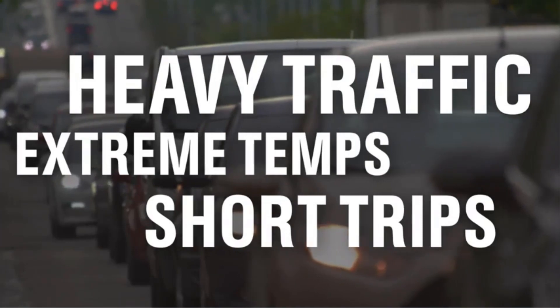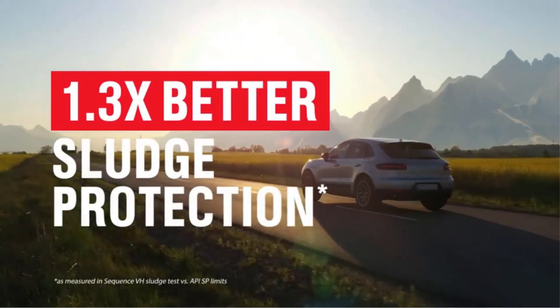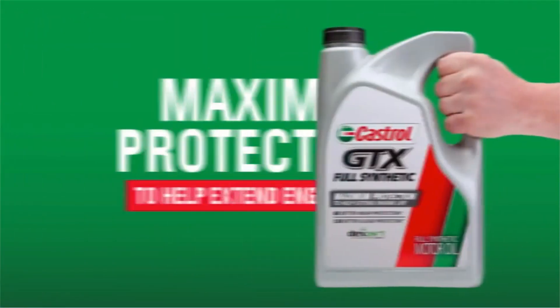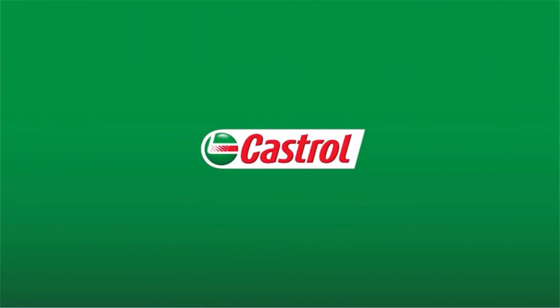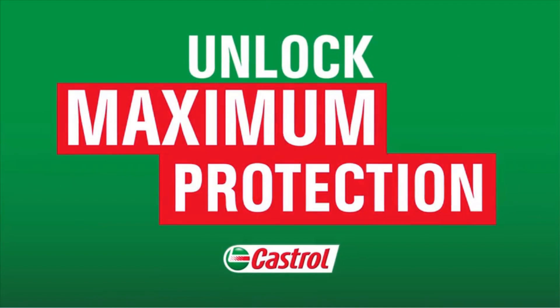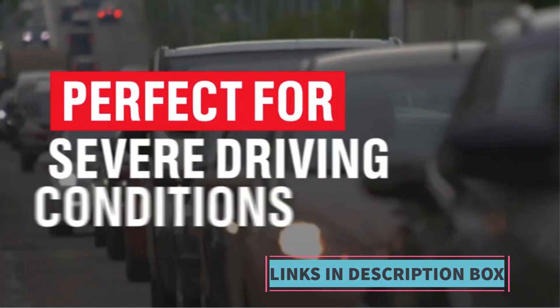Being a full synthetic oil, Castrol GTX offers enhanced protection against engine deposits, sludge buildup, and oxidation, thus extending the engine's lifespan and maintaining its efficiency over time. Its advanced formulation helps maintain engine cleanliness and ensures smooth operation under various driving conditions. The 5-quart packaging makes it convenient for users to perform oil changes at home, saving time and money.